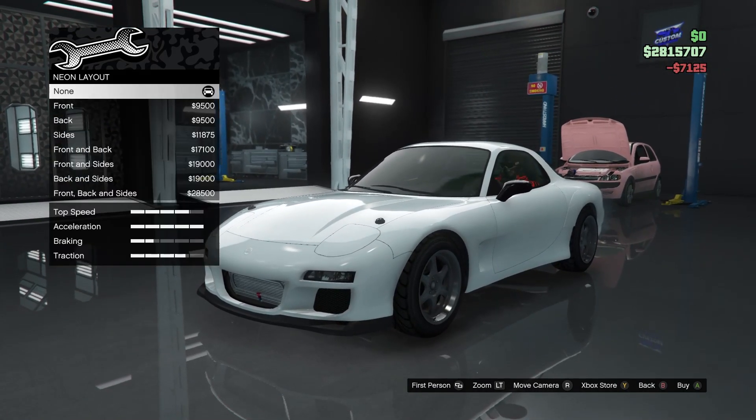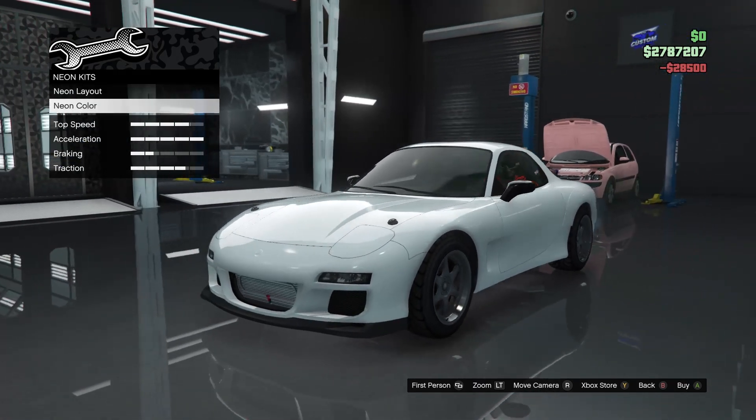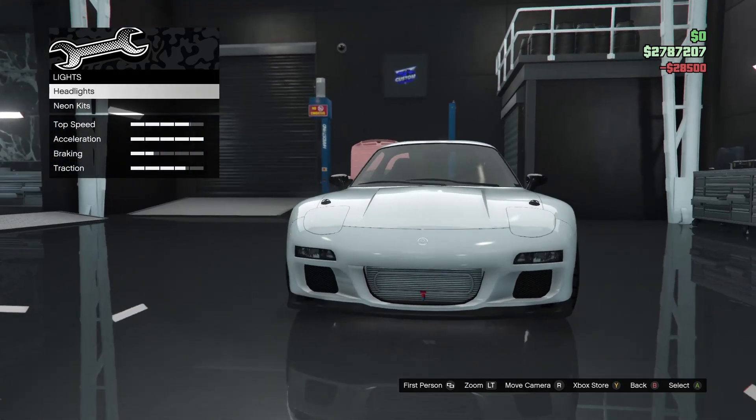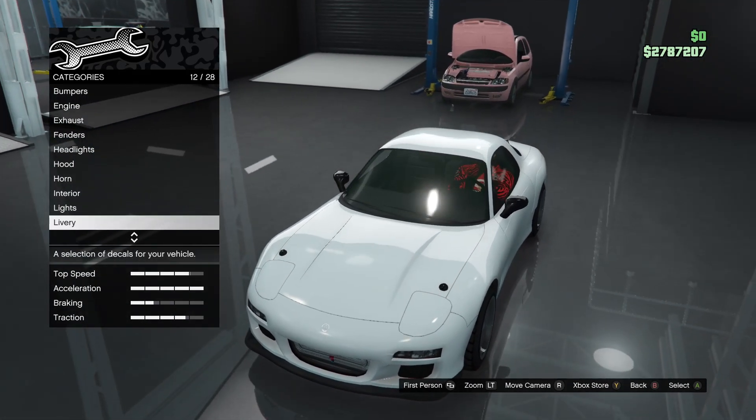Headlights — definitely put them to xenon. Should we do a neon layer? Yeah, why not — why not do it on this car. We'll leave the neon color for now.